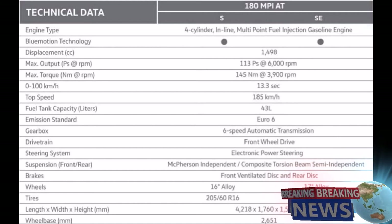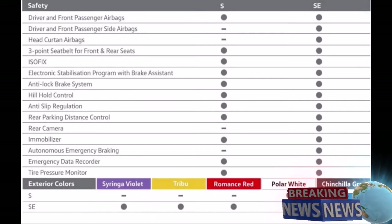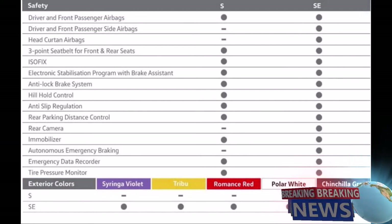The safety features are: driver and front passenger airbags for both S and SE variants. Driver and front side passenger airbags for SE variant only. Head curtain airbags for SE variant only. Three-point seat belt for front and rear seats for both variants. ISOFIX for both variants. Electronic stabilization program with brake assistant, anti-lock brake system, hill hold control, anti-slip regulation, and rear parking distance control for both variants. Rear camera for SE variant only. Immobilizer for both variants. Autonomous emergency braking for SE variant only. Emergency data recorder and tire pressure monitor for both variants.